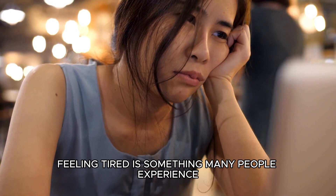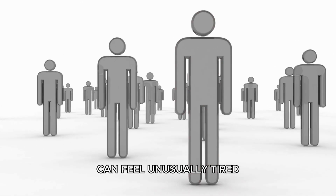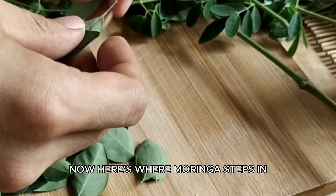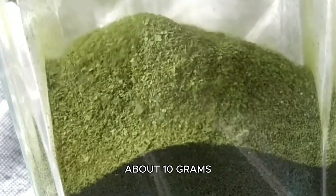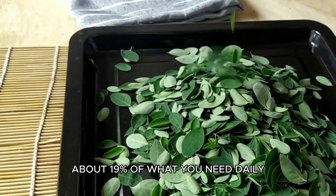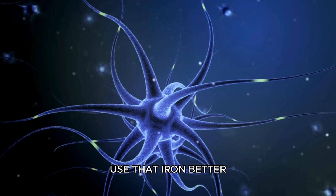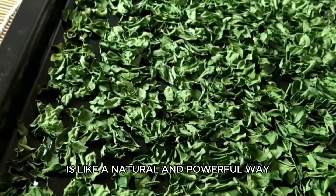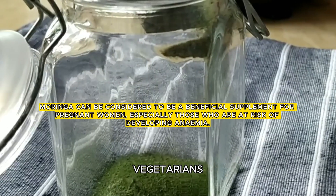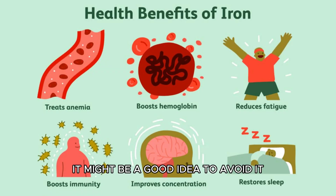Feeling tired is something many people experience. In the UK, 1 in every 5 people can feel unusually tired, and 1 in every 10 people deals with ongoing fatigue — it's quite similar in the US too. Here's where Moringa steps in. A small serving of Moringa powder — about 10 grams or 2-3 teaspoons — gives you about 30% of the iron you need daily and about 19% of the Vitamin A you need daily. Iron is like the energy booster that fights tiredness, and Vitamin A helps your body use that iron better. Moringa powder is also great for people dealing with anemia, a condition where you don't have enough iron. But if you already have too much iron, it might be a good idea to avoid it.